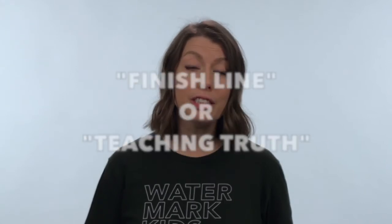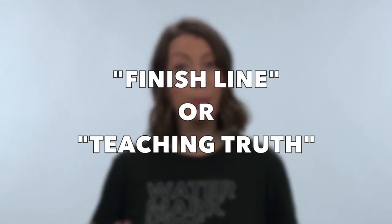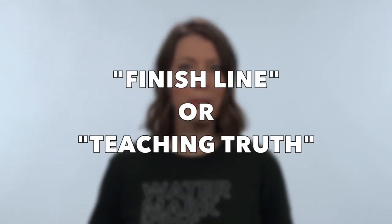Before you go, here are a couple of keywords that will be helpful for you to know as you walk through the lessons together. For elementary, when you see the phrase "finish line," and for preschool, when you see the phrase "teaching truth," that's just code for the key teaching point that we want kids to walk away with that week.